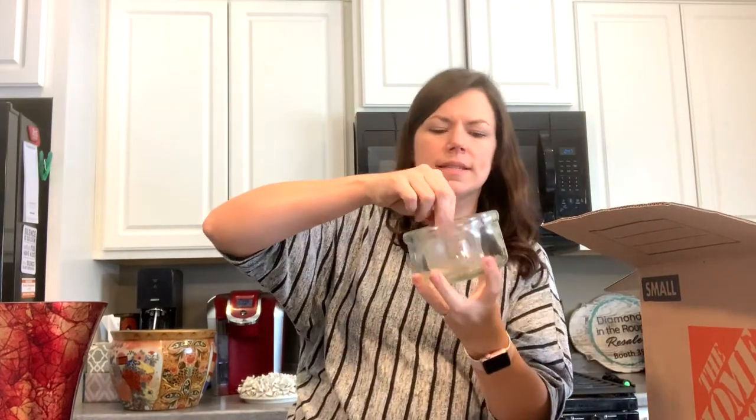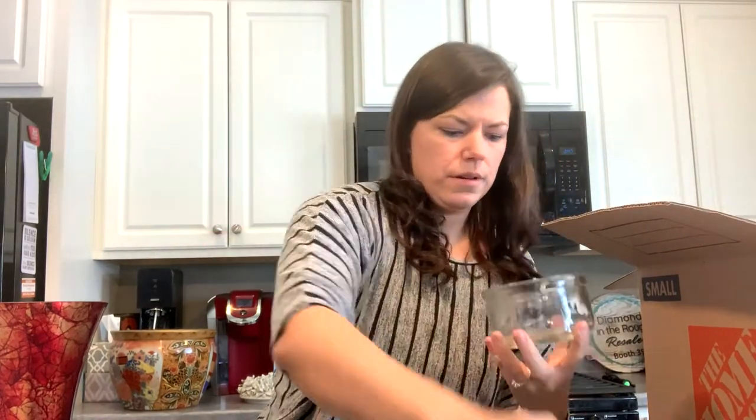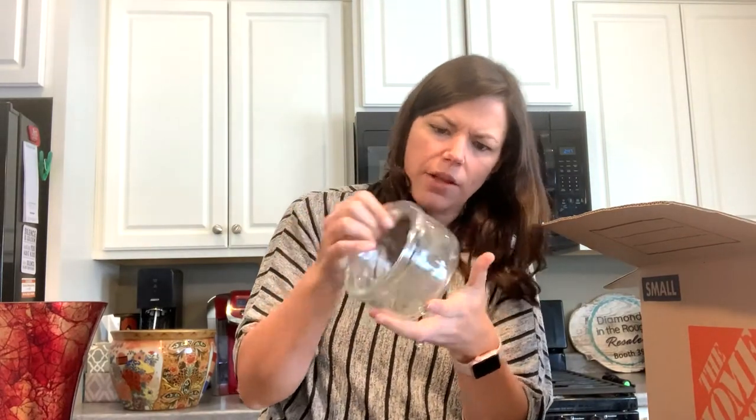Here's a couple of little glass dishes — like a custard cup or whatever. This is like a mixing bowl, number 11, not otherwise marked.